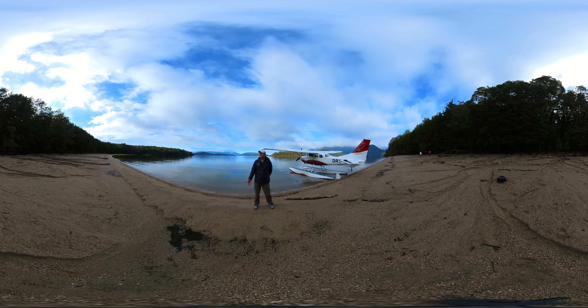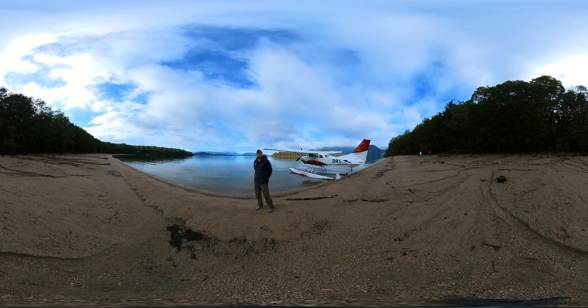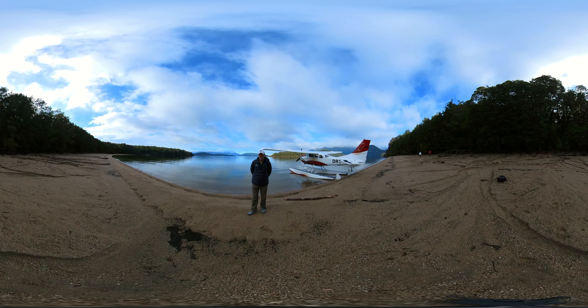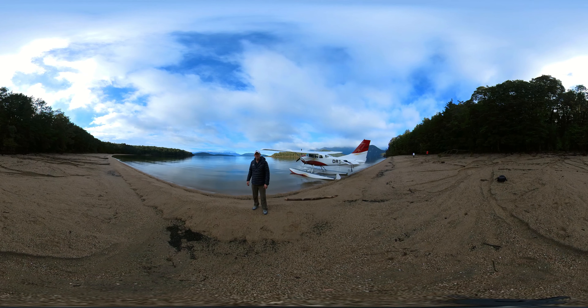Welcome to the Fiordland National Park. Not only is it New Zealand's largest national park, but it's also a World Heritage Park and it's the second largest in the world — about 2.7 million hectares. 99% of this has never been and will never be touched by human hands or feet.